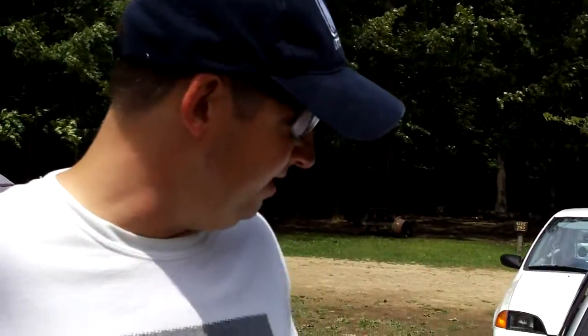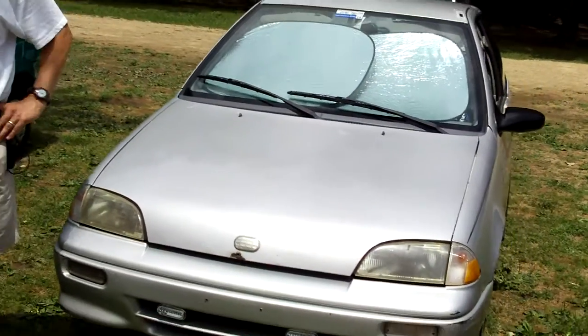Hey everybody, I'm Dan, Metropanatic. This is Bullitt. She's my '92 Silver LSI.